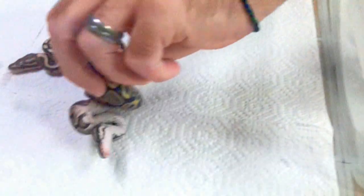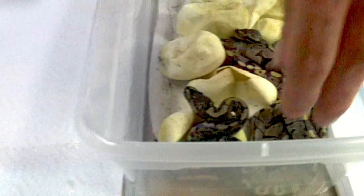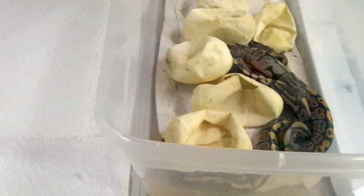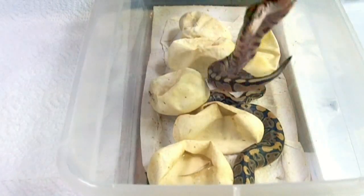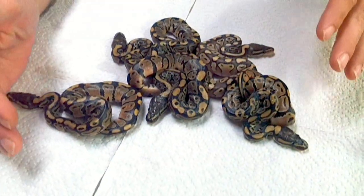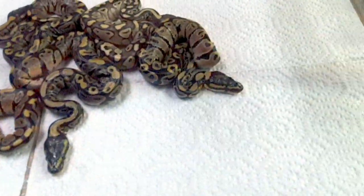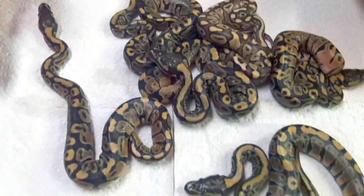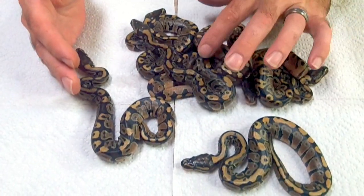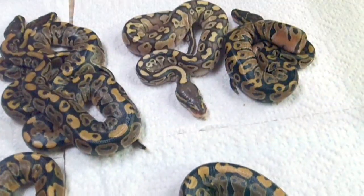And then we got a bunch of Normals. We'll get all these guys eating, and then we'll sex them after they eat, or after a couple of meals. I like to get them eating good. This guy looks really nice — our Lesser looks real nice. Got a good shot of him.